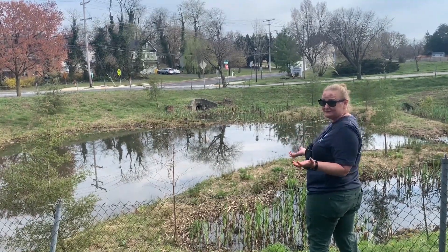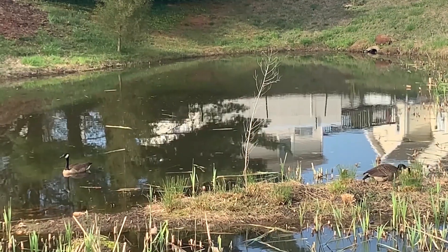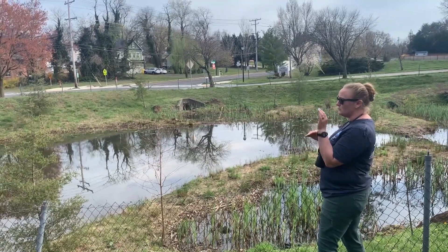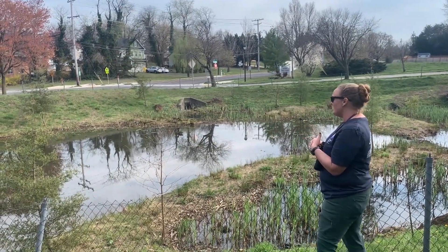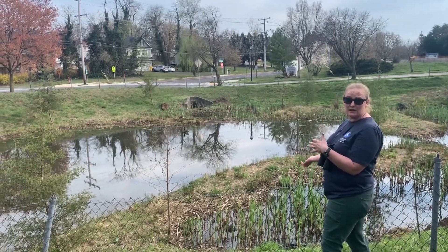First of all, what's a wetland? A wetland is just land that is covered in water at least part of the year. This one stays wet most of the year — the water level will go up and down throughout the year, but there's always water in it. And this is actually a freshwater wetland because it's not connected to the ocean in any way.